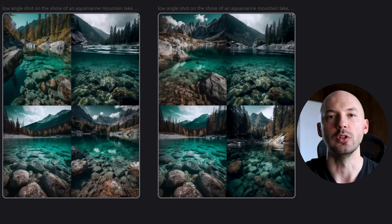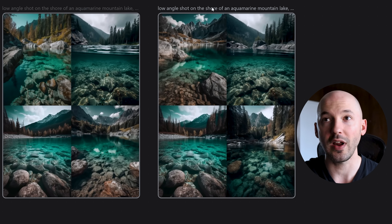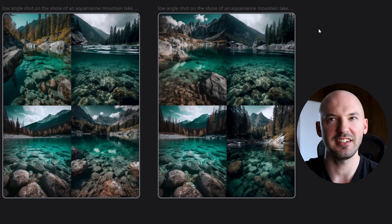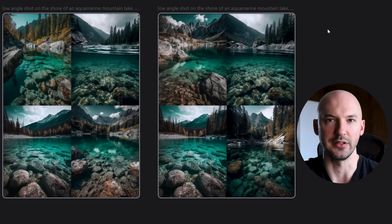I don't think it would be appropriate to show you only examples where it worked — I don't want to give you false hope. That being said, look at these: 'low angle shot on the shore of an aquamarine mountain lake.' On the right side is ICBIBTI, but can you tell a difference? Is there enough of a difference? I don't think so. So when should you use this hack?